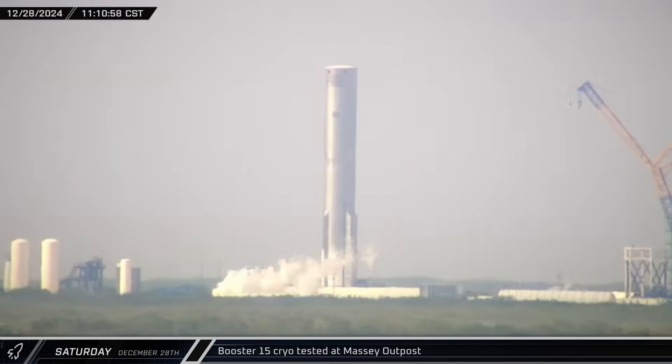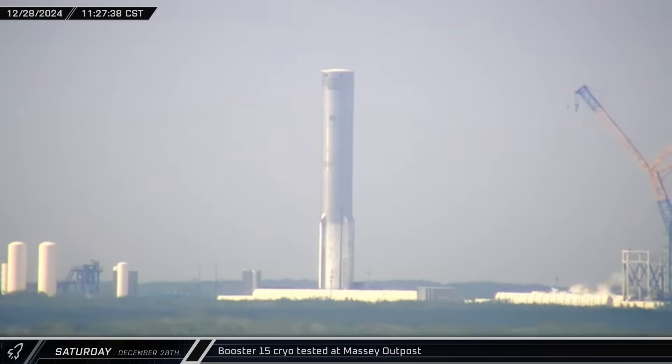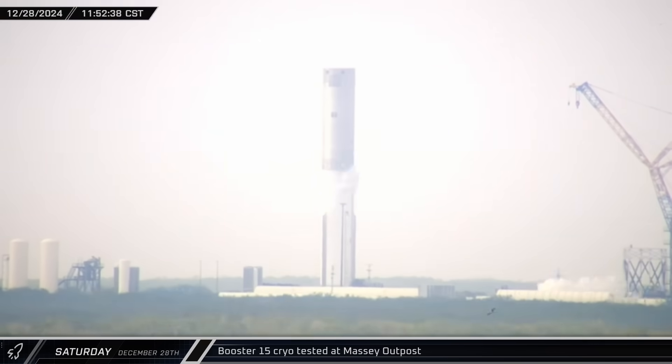Late that morning at the Massey outpost, Booster 15 was undergoing a second round of cryogenic testing. This time, the vehicle's liquid oxygen tank was loaded with nitrogen before eventually detanking.